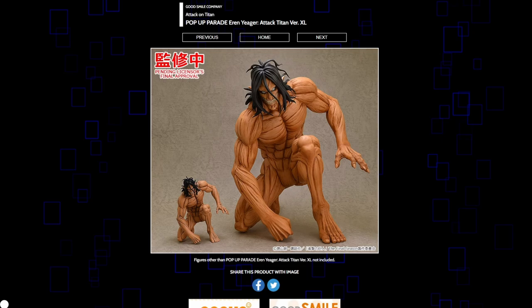Eren Yeager Titan Form XL version — these are the Pop-Up Parades that are very big. As I look at Eren, I feel like at the very least this one makes sense. It looks a lot better than his original Pop-Up Parade. Not only is he a Titan so it makes sense to make him bigger than most of your figures, but the detail actually sculpted into all of his muscles and skin just looks a lot better here. Whether or not this is worth it I don't know, but I think this is the best of the XLs I've seen. It's a strong contender and it does look pretty good.